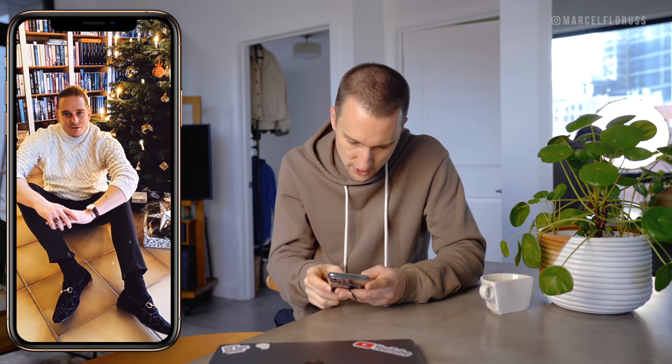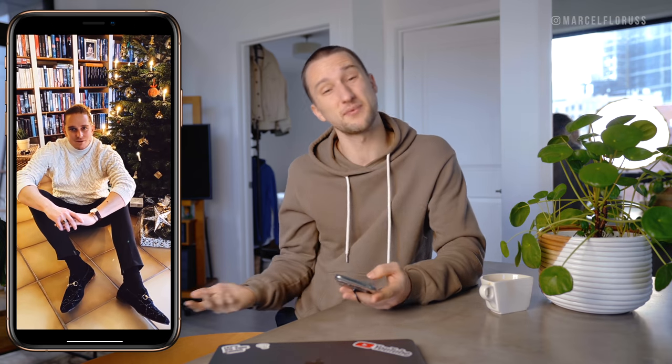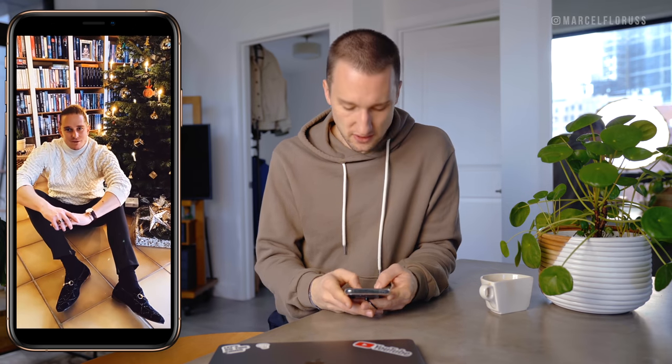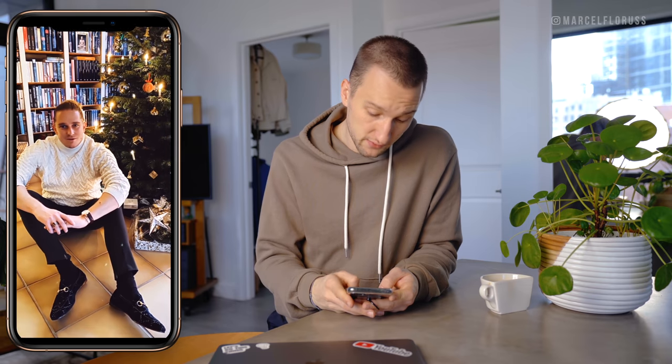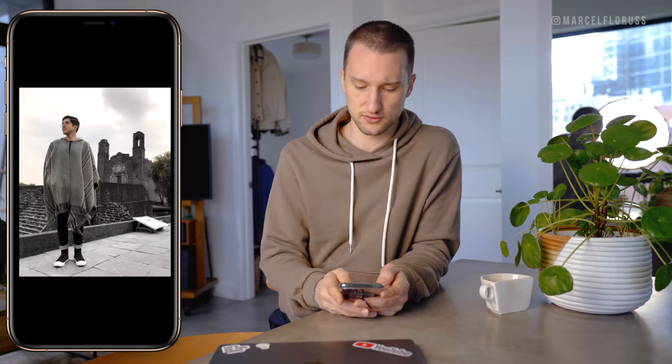We've got Gucci loafers, a cable knit sweater, some pants. I wish you were standing up so I could see a little bit more of the look as a whole. I'm personally not a big fan of Gucci — otherwise you'd probably have seen me in some by now. But it's a nice Christmas look and I actually kind of like these. They're at least not so loud — a lot of Gucci loafers are just a little bit too in your face.